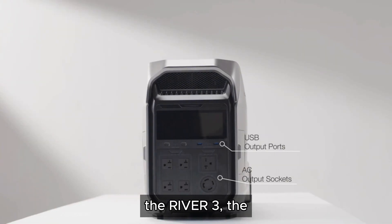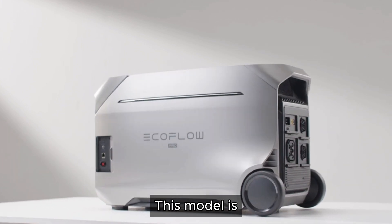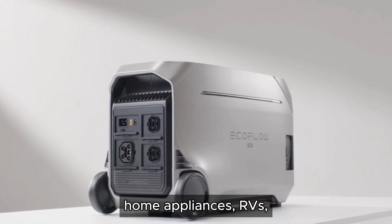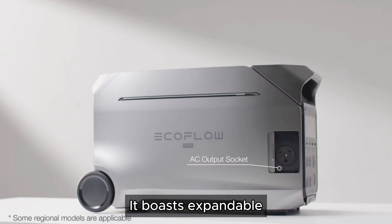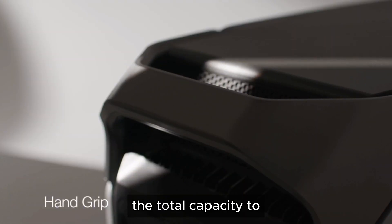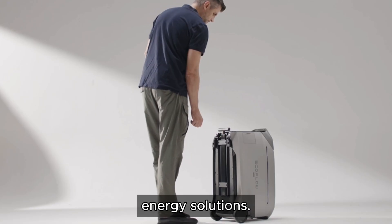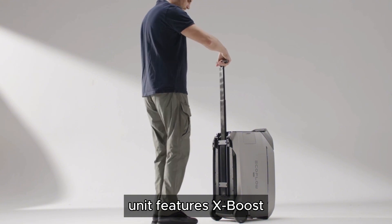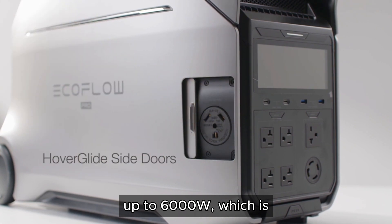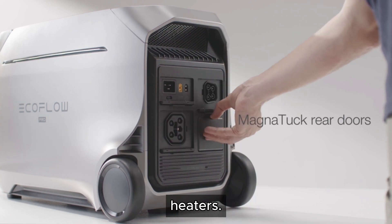Stepping up from the River 3, the Delta Pro 3 offers a much larger 4,000Wh capacity. This model is designed for more demanding tasks, such as powering small home appliances, RVs, and outdoor events. It boasts expandable battery options, allowing you to upgrade the total capacity to 48kWh, making it a versatile choice for those who need scalable energy solutions. Additionally, it features X-Boost technology, allowing you to power devices up to 600W, which is ideal for more energy-intensive appliances like microwaves and space heaters.